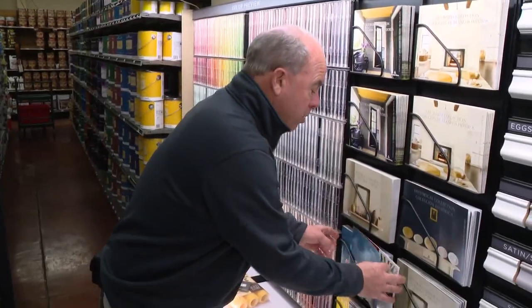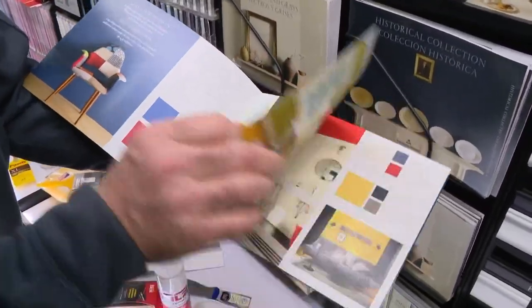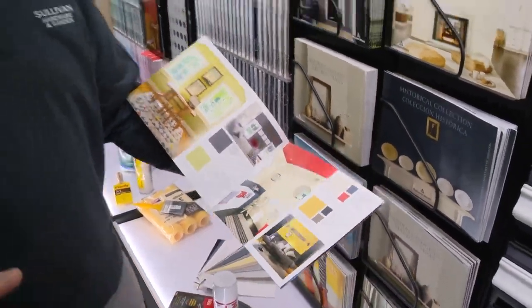That is what I would recommend. This display shows neutrals, but there's all kinds — if you want to go with primary colors or really have a little more impact, there's all the colors and they go together. Once you pick your color, if you're doing something bold, most companies now have $5 or $10 sample quarts where you can put it on the wall.